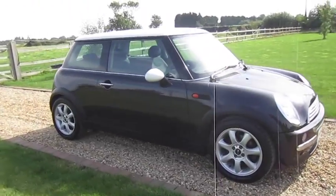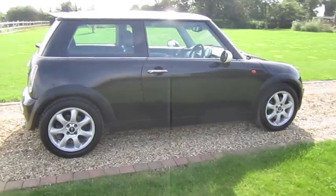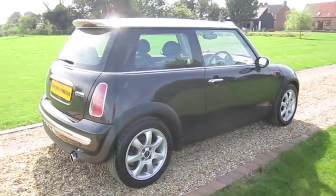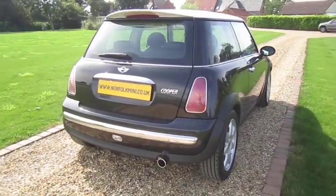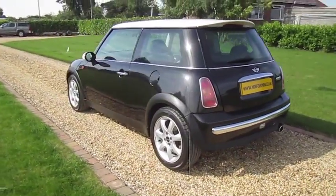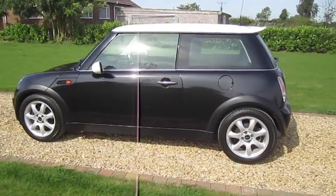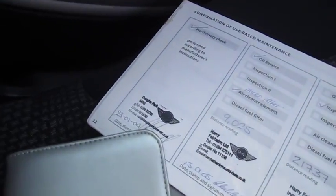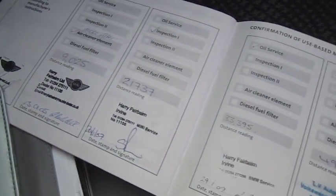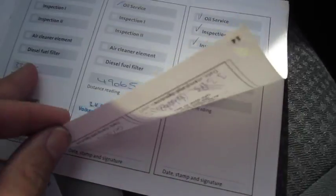It's a car we know well, having sold it to the previous lady owner, and she has just recently upgraded to a newer Mini. You can see here the fully documented service history, with the most recent service done by ourselves.